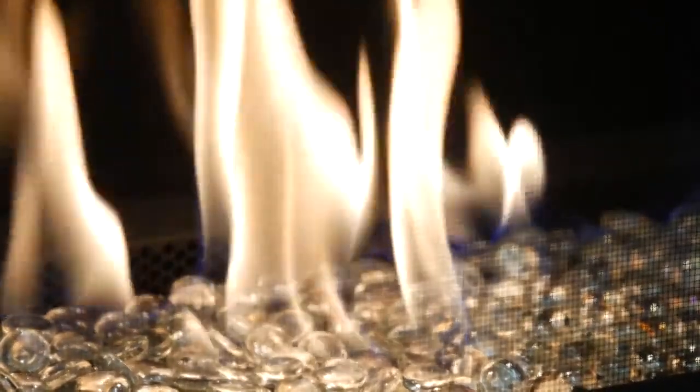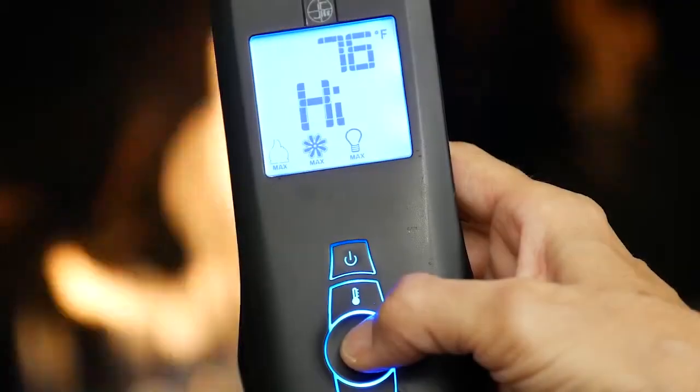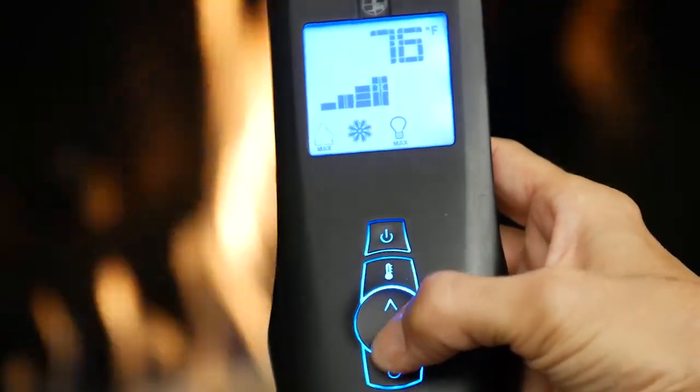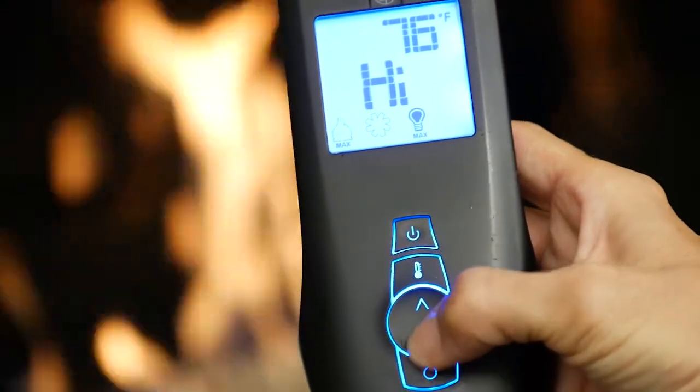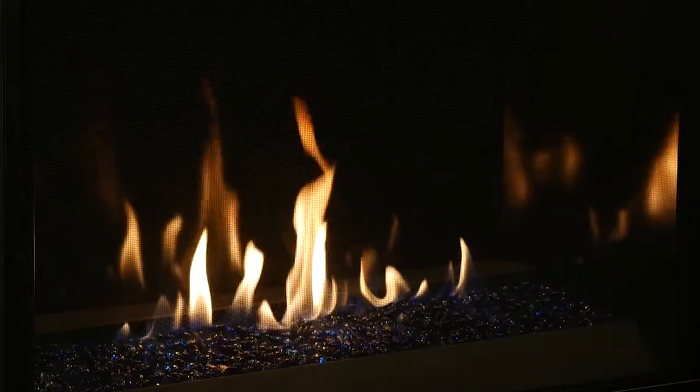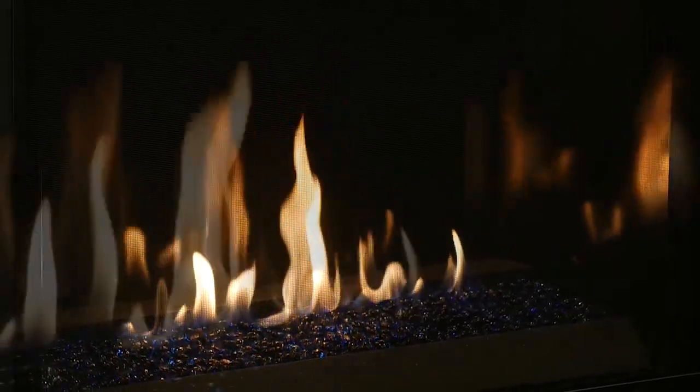The Scorpio also meets the latest safety requirements with a standard barrier. Featuring a full function remote control that provides precise control of the flame, the heat circulating blower, and interior illuminating lights with six distinctive settings, the Scorpio CD sets the perfect mood.